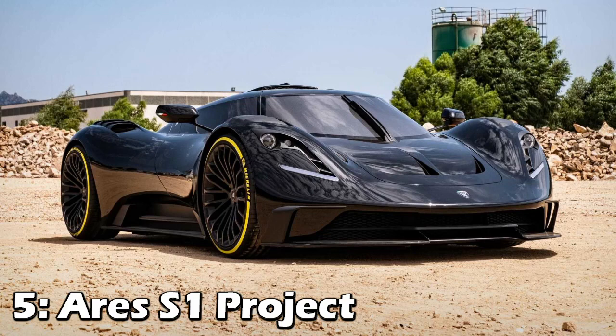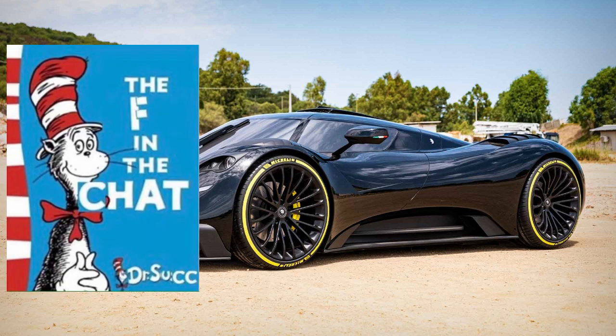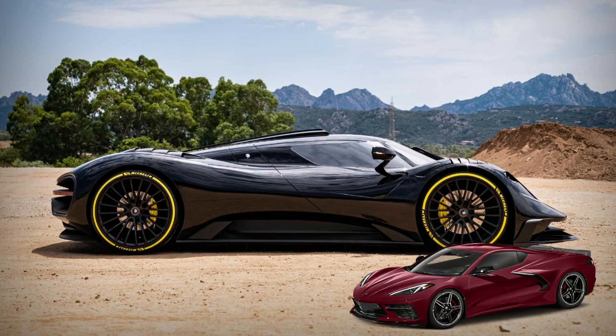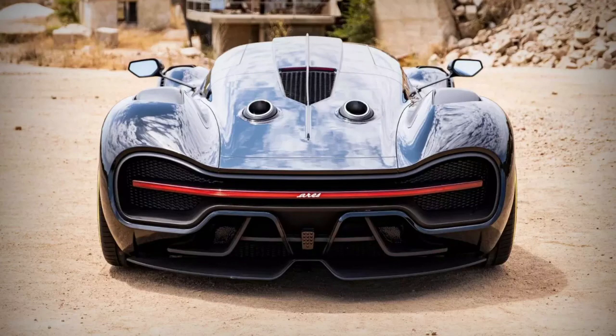The final wild Corvette transformation for today is the Aries S1 project. The Italian-based production is said to begin in 2021, but who knows. Underneath the hypercar-looking carbon fiber body are the mechanics of the C8 Corvette. It even has the same engine, but thanks to a US-based supplier, it's been dialed up to 715 horsepower and pound-feet of torque and a 9,000 RPM redline.